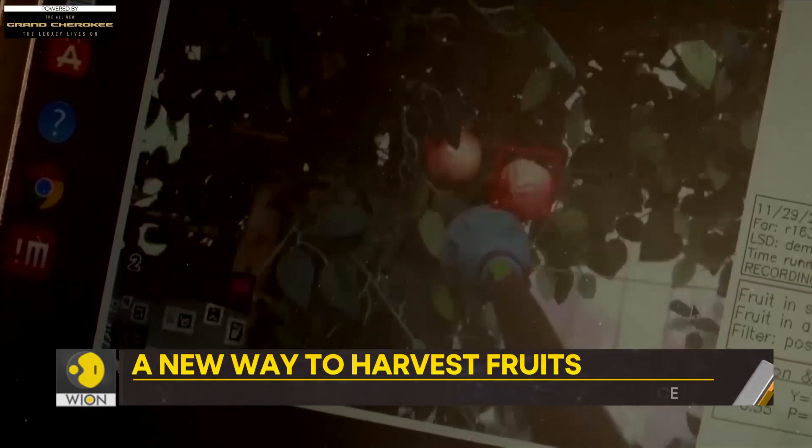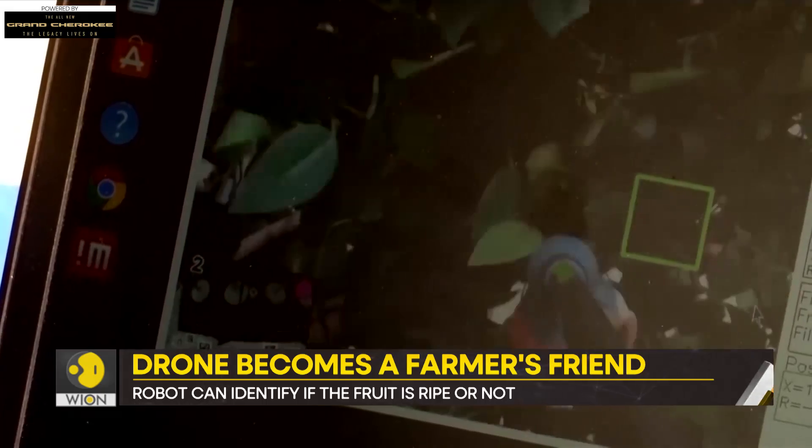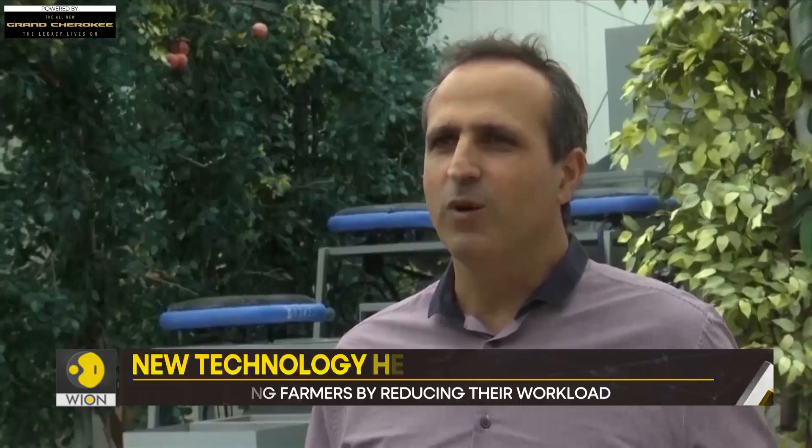It helps them in reducing food prices. The work becomes more cost-effective. Our flying autonomous robots — we call it FAR — they are small, agile and cost-effective robots. They fly and are equipped with a gentle gripper that holds the fruit very gently with no bruising.